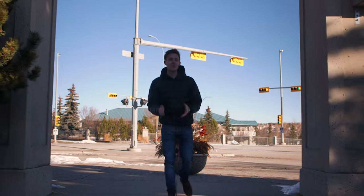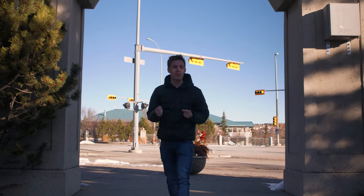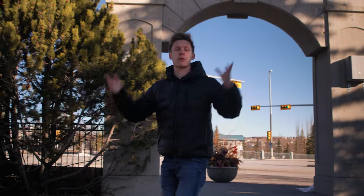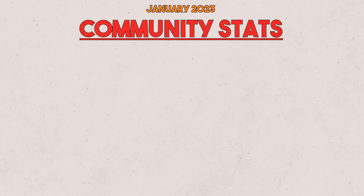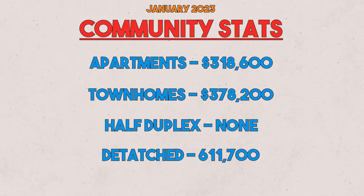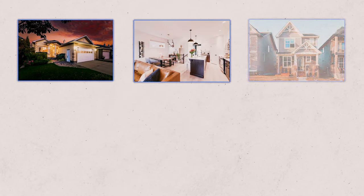Now it's time for the market stats, where we're going to break down the different prices for the different types of properties. We'll put up the average price for the different property types right here on the screen, along with some photos and pictures of current properties that are on the market, so you can get an idea of what they look like.